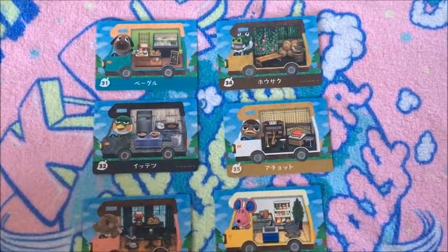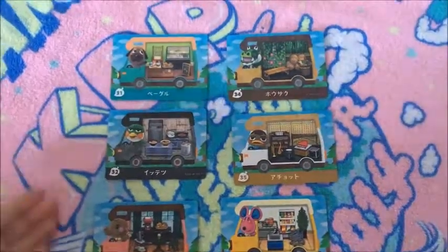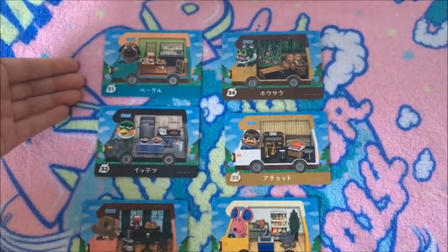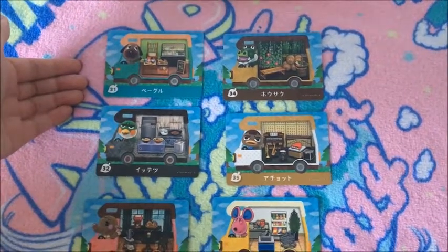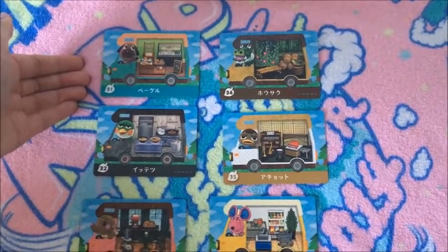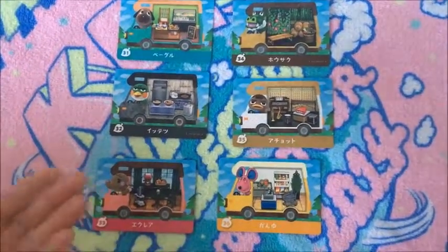Here is, I believe, the sixth Welcome Amiibo video. I'm very excited to show these. Unfortunately for this one, Bagel has her Japanese name. I already activated her before I made her move into my town, so I will not show her RV, but I will show her house and show the differences. I'm really excited, it's really cute.